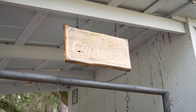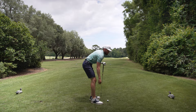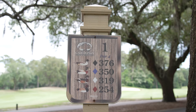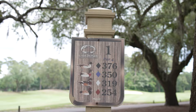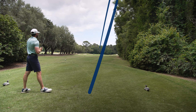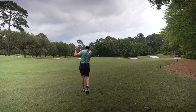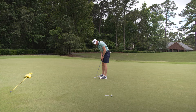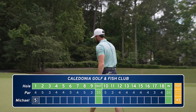First hole here at Caledonia Golf and Fish Club — we're playing the pintail tees. Each tee box is named after a different type of duck. 348 yards from this tee box today. No real warmup, so we're going to play conservative and hit a little four iron. Ball went a little to the right, took a couple bounces and went left. Not what we want to see on the first hole, but at least we have the speed of the greens now.